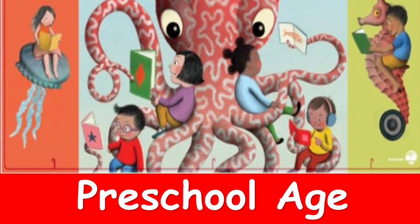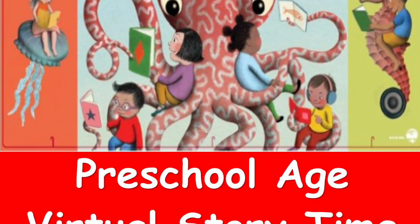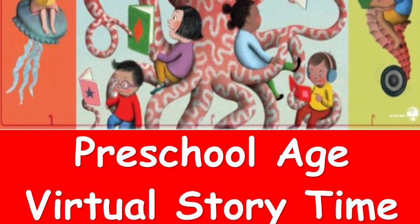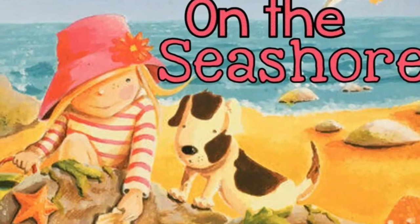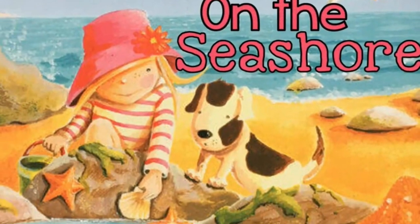Welcome to Oceans of Possibilities Summer Reading for the week of June 26, 2022, Preschool Age, Part 2. On the Seashore, by Anna Milbourne and Erica Jane Waters.